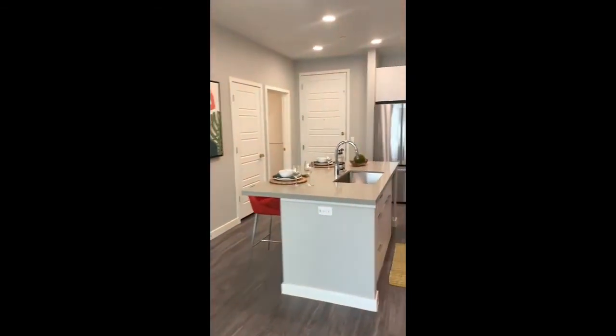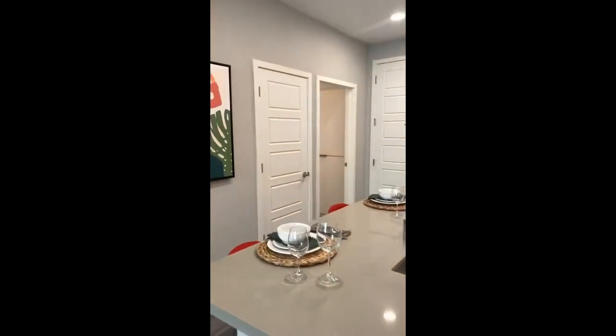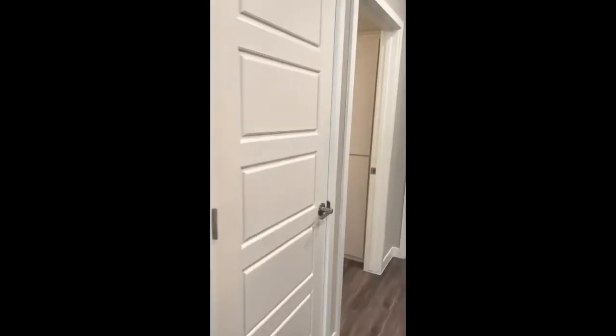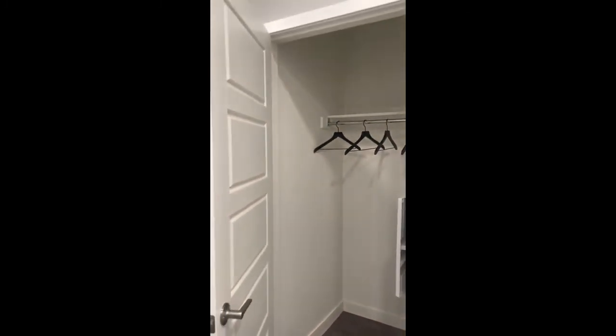We hope you enjoyed this tour. If you have any questions, please email us or contact us. And before we let you go, we wanted to show you one last storage closet — great for additional storage.